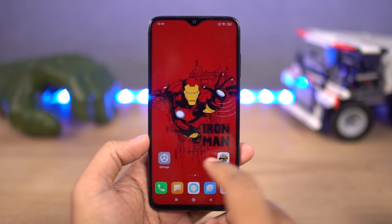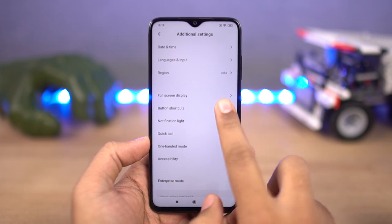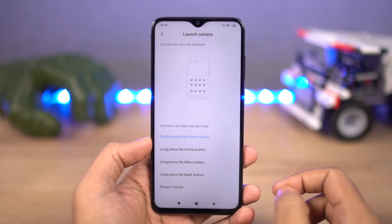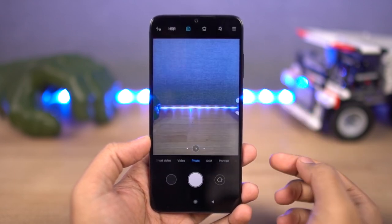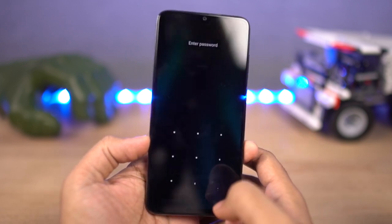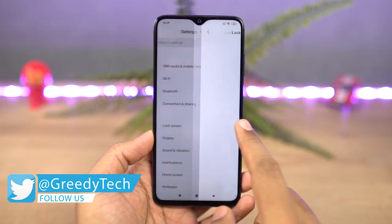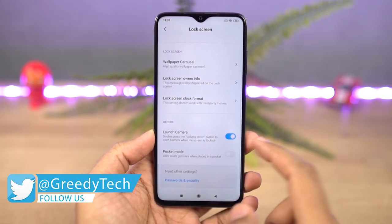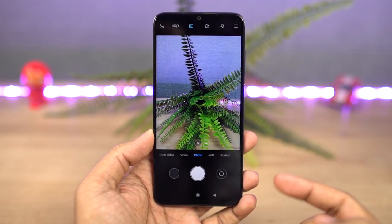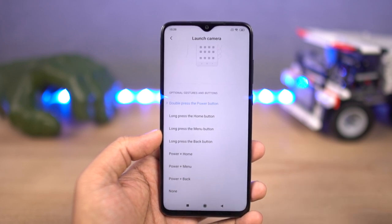Next, we have two super shortcuts to quickly open the camera application. The first way is to press the power button twice — this shortcut works anywhere and anytime. Just enable it from additional settings and every time you press the power button twice, the camera application will pop up almost immediately. Another way to open the camera is from the lock screen: once you enable this from lock screen settings, you can press the volume down button twice to quickly open the camera. Personally, I still like to use the power button.